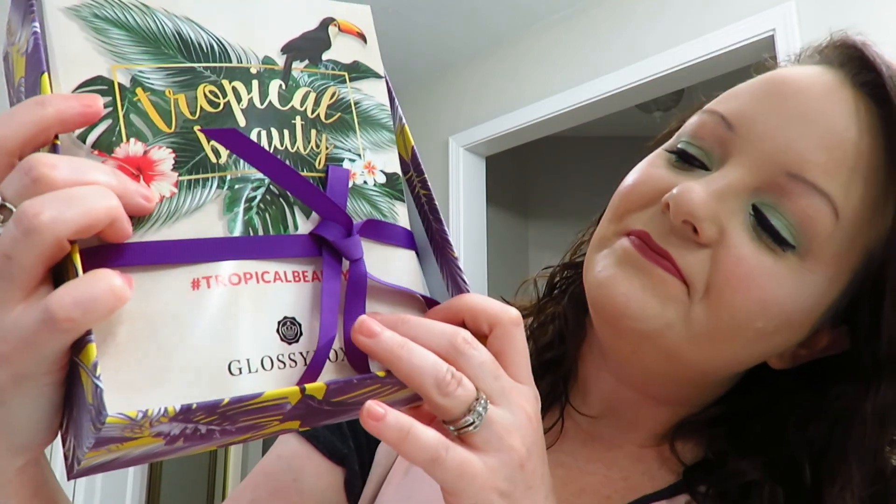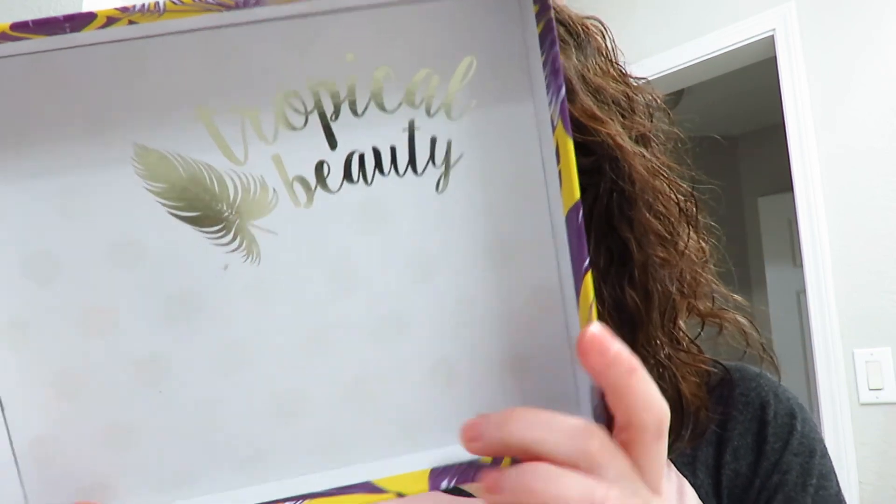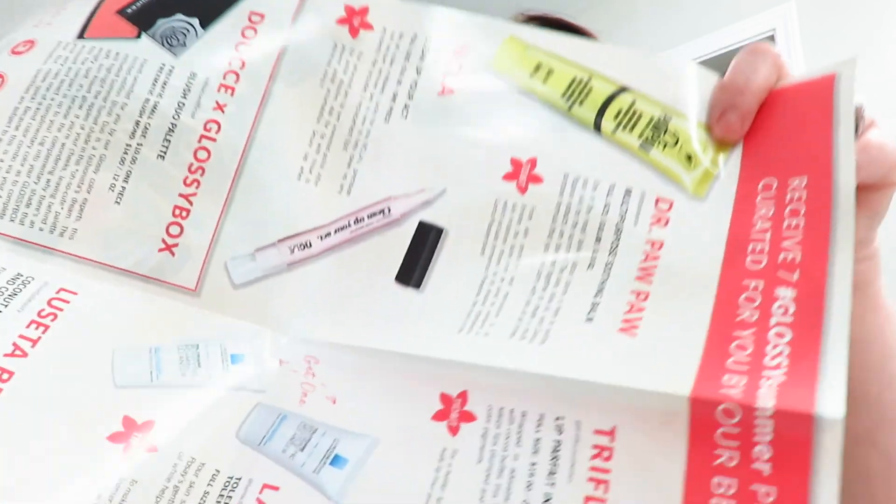So pretty. This is how it comes — we got a purple ribbon. I smell something. The inside of the lid says 'Tropical Beauty.' I'm getting a whiff of something that smells like suntan lotion. And here is the paper that you fold out and I'll show you what all the products are.